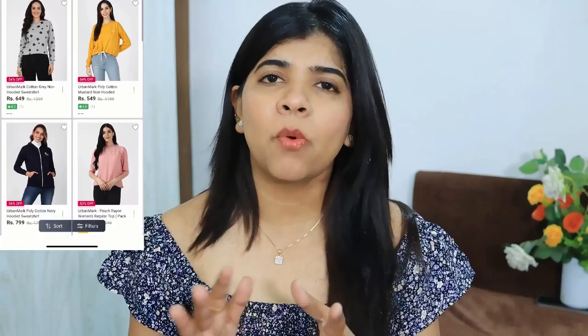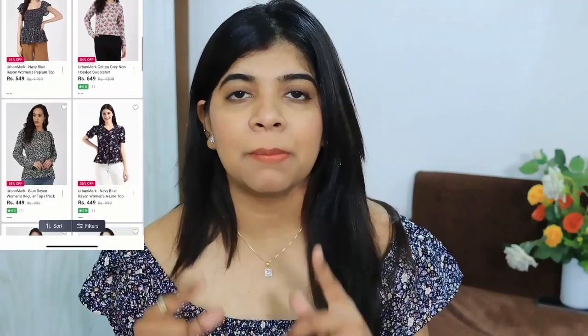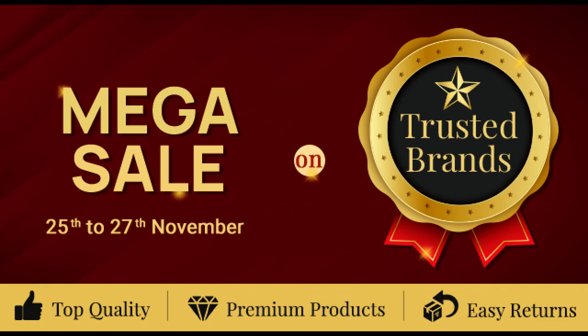The products I have today are all from a particular brand called Urban Mark. Urban Mark is a new brand with fresh assortment and new designs. Good quality products are at an affordable rate — quite comfortable and stylish too. There will be a link in the description box for Urban Mark's store. Urban Mark is available on many e-commerce websites like Amazon, Snapdeal, etc. I find it a little easier on Snapdeal, so I will add that link in the description box. The 25th to 27th mega sales start on trusted brands — top quality, premium products with easy returns.